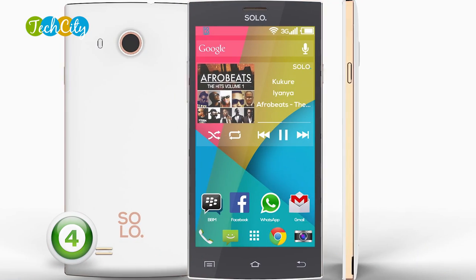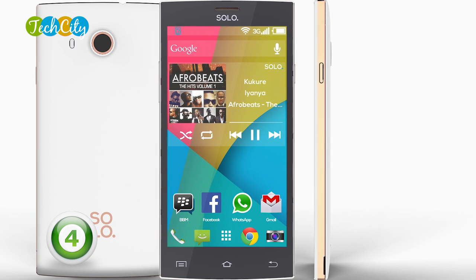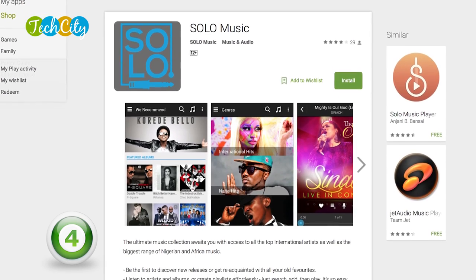At number 4, we have the Solo S500, a smartphone made by Nigerians for Nigerians. For those of you who don't know, Solo is a homegrown smartphone manufacturing brand. The device comes at number 4 because it actually has a platform called Solo Music where you can download 20 million plus free songs. It boasts impressive battery life and they have quite a robust digital content ecosystem going for them.